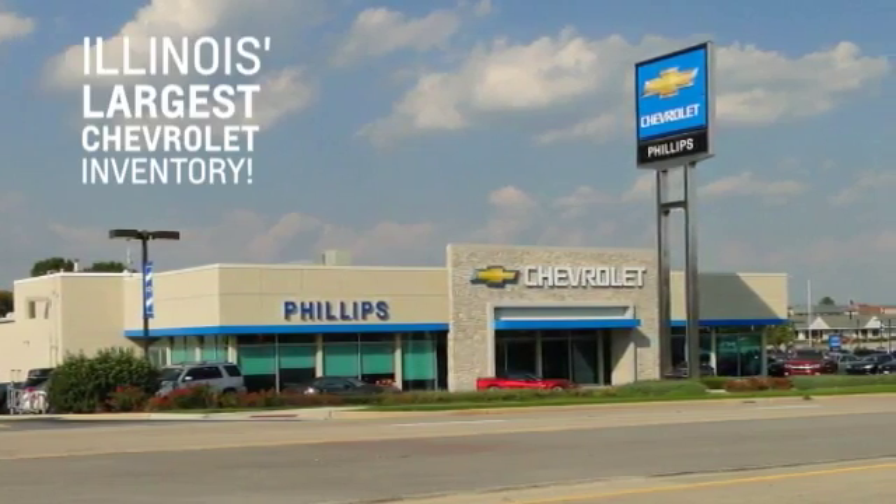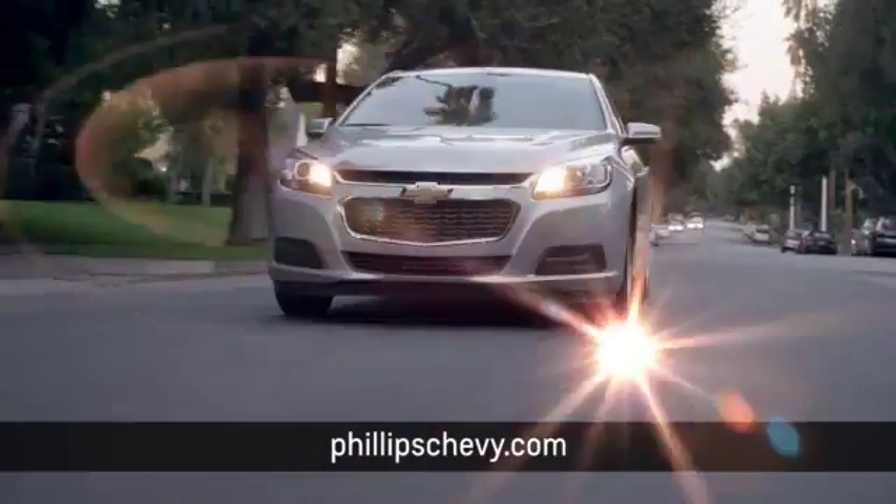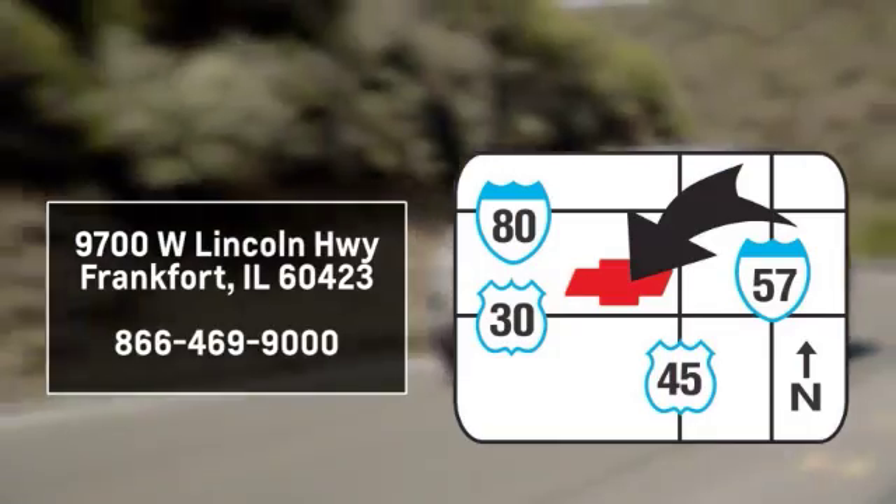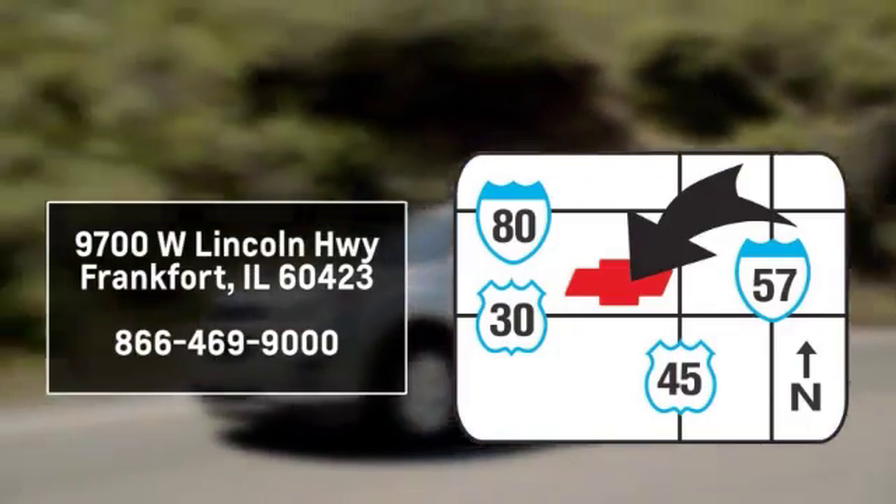Phillips Chevrolet has Illinois' largest Chevy inventory. Visit us online at phillipschevy.com. Call or stop into our dealership. We are conveniently located at 9700 West Lincoln Highway in Frankfort.